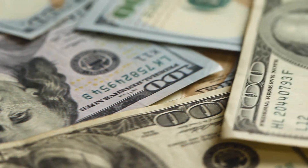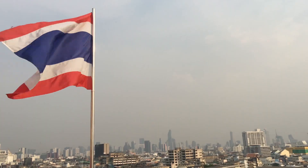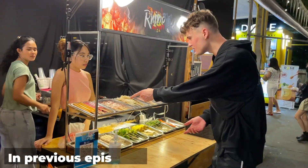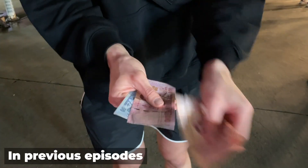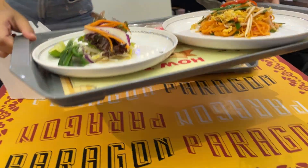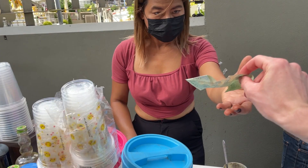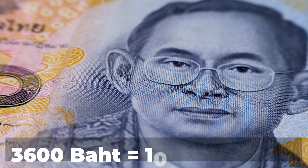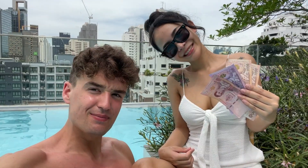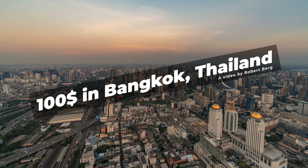This is the $100 challenge in Bangkok, Thailand. Previously I've shown you how much food you can get with just a few bucks and also what I spend on an average day here. But to make things a little bit more interesting, I'm giving myself a budget of 3,600 baht — or $100 — to find out just how much fun you can have with that money here in the capital of Thailand. Let's begin.